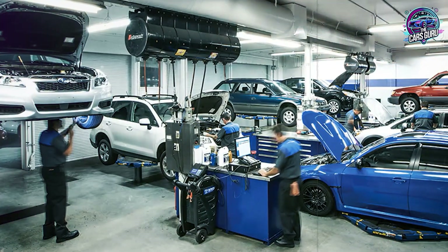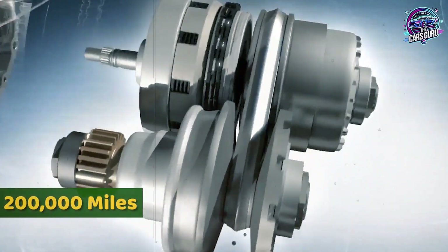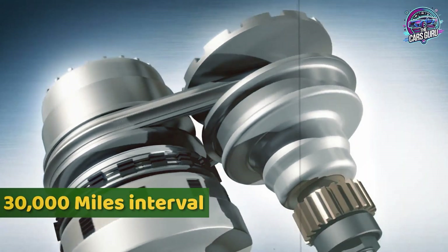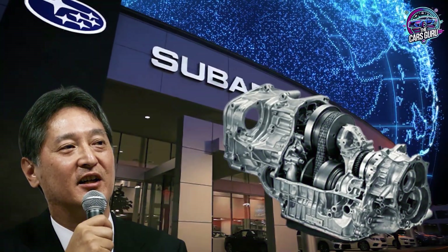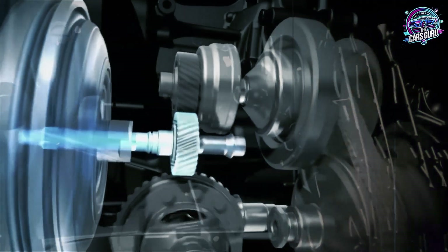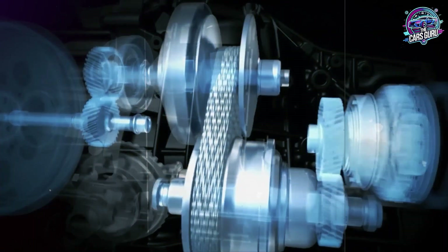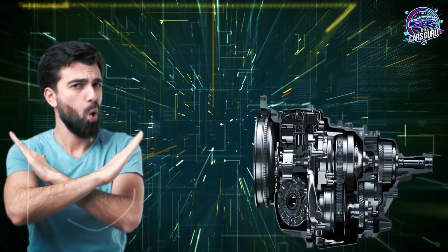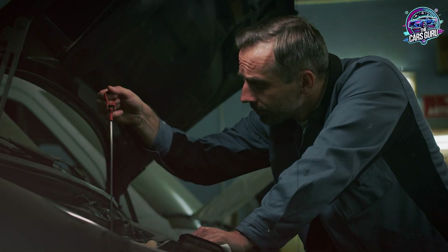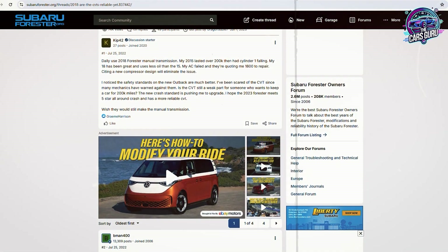What actually works in practice: independent shops specializing in Subaru service consistently document CVTs exceeding 200,000 miles when maintained using 30,000-mile intervals with correct fluid specifications. Dealer-maintained vehicles following 100,000-mile official schedules rarely exceed 120,000 miles without requiring major transmission service. Your immediate action plan: check your current mileage against your last CVT service date. If approaching 30,000 miles since the last fluid change, schedule service immediately using the correct specifications and procedures outlined in this video. Document all service for warranty protection.